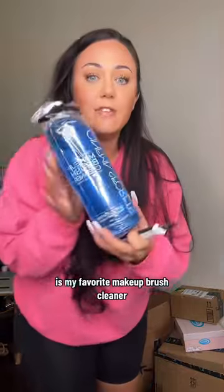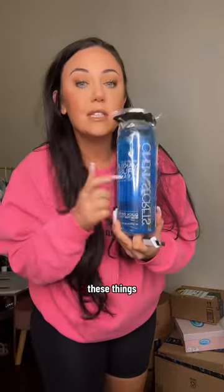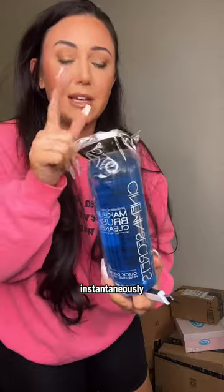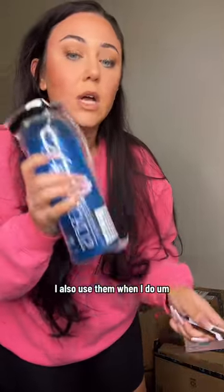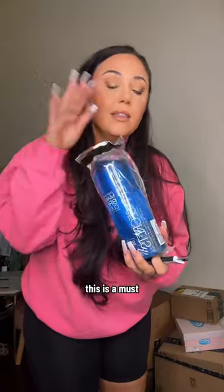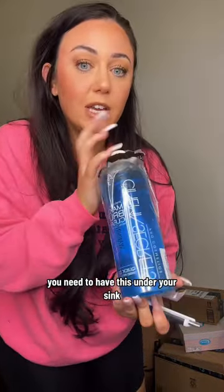So we're going to start doing at-home facials — comment below if you want to see this. This is my favorite makeup brush cleaner. These things aren't cheap, but they work so amazingly — they clean your brushes almost instantaneously. I also use them when I do bridal makeup to clean my brushes in between clients. This is a must-have under your sink.